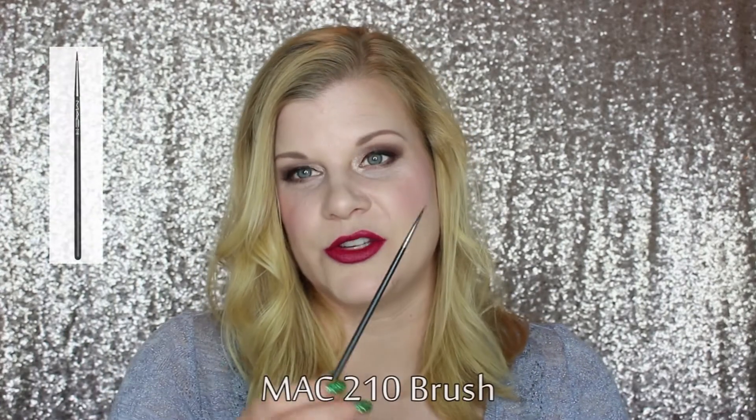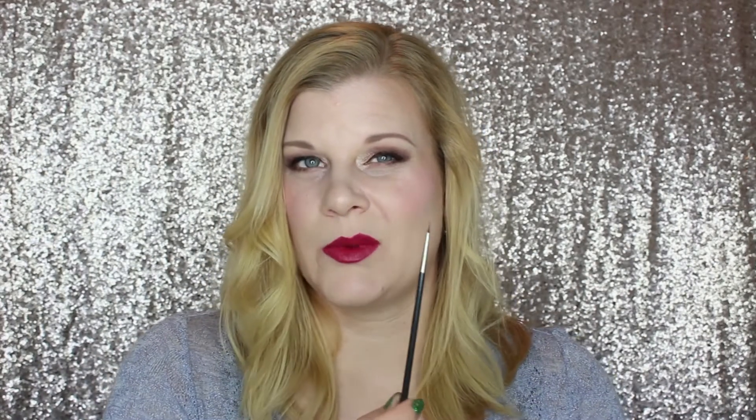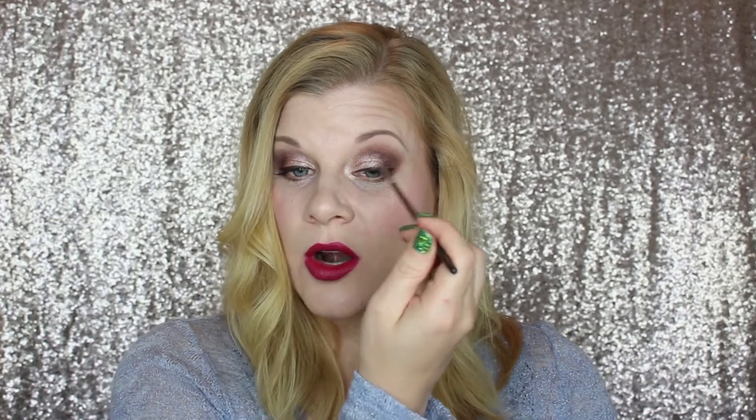The other brush I can't live without is the MAC 210, a very fine pointed eyeliner brush. I can't do winged liner with an angled brush — they seem way too enormous — so I use this instead. It looks more like a paint brush and I use it to draw my winged liner, depositing color precisely along the lid and then helping me create the wing. This was the first brush I ever used for gel liner, and while the learning curve was steep, I got absolutely precise lines once I had the technique down. The MAC 210 is my absolute recommendation for gel liner.